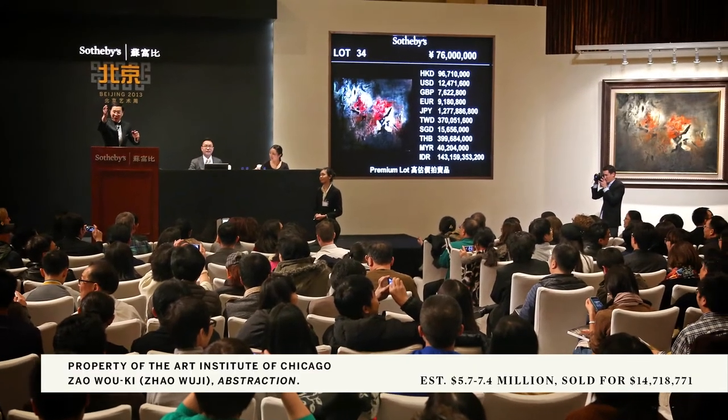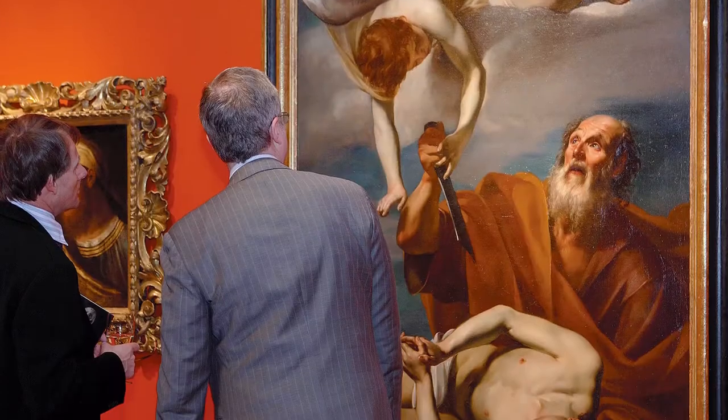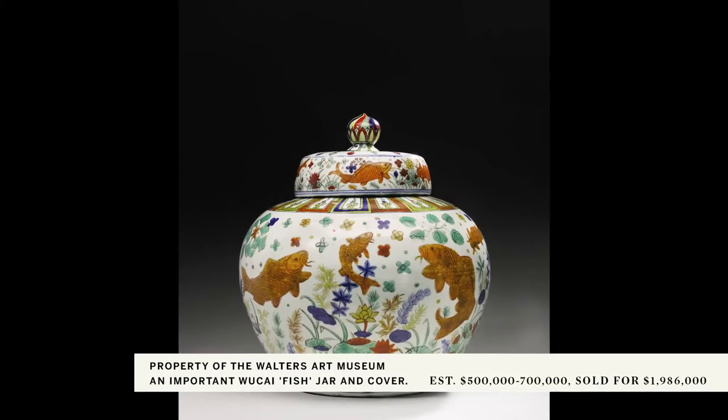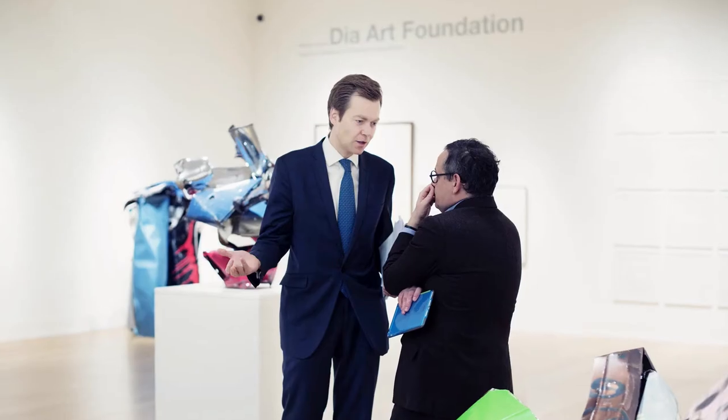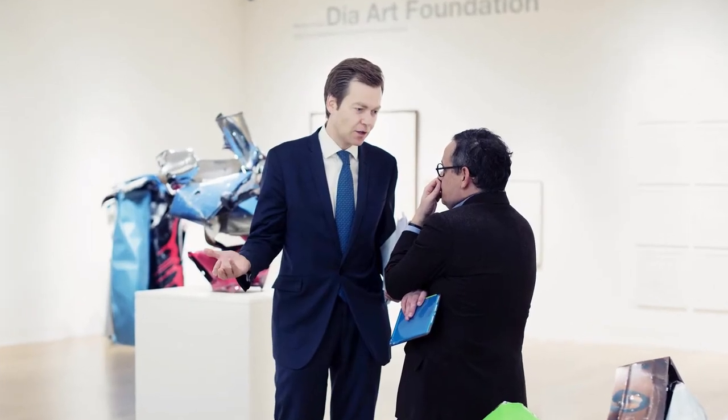We're a conduit to the many resources that Sotheby's can offer institutions, including our press office and every collecting category of Sotheby's. We provide insurance appraisals, indemnity appraisals, and donation appraisals. In addition, we provide auctioneers for charity auctions, and we can sometimes provide support for a museum's development needs.